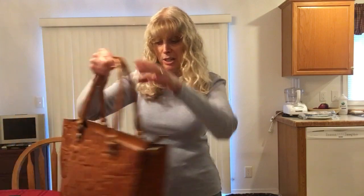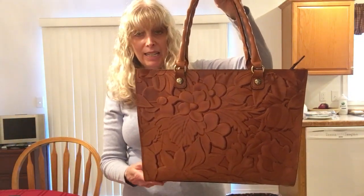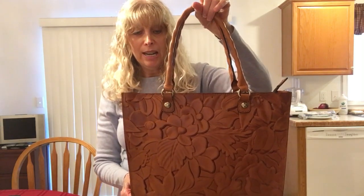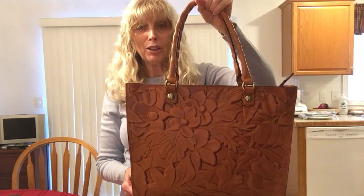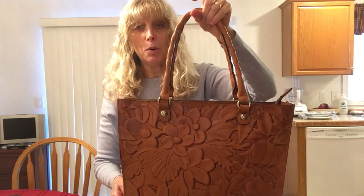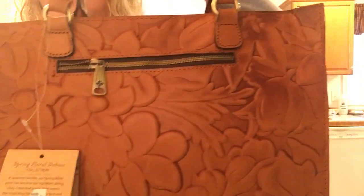Let me show you what it is. It's the Patricia Nash — a tote and crossbody from their Spring Deboss collection. This one is called the Zancona, Z-A-N-C-O-N-A. Look at this bag — look at these tooled flowers. It is just gorgeous.